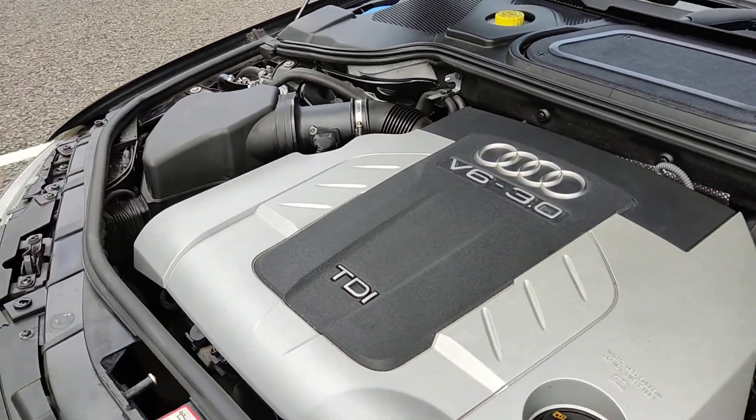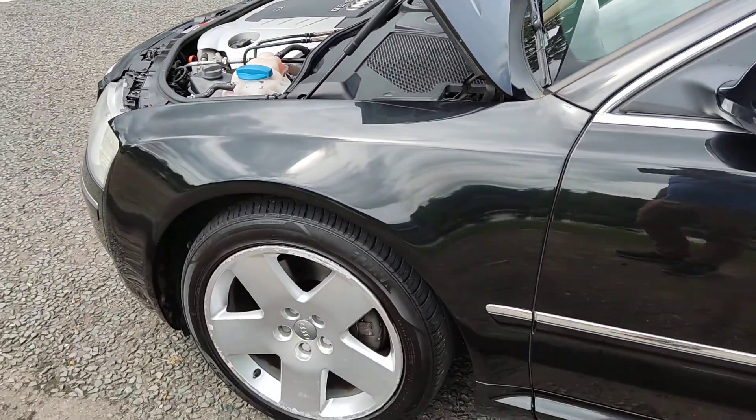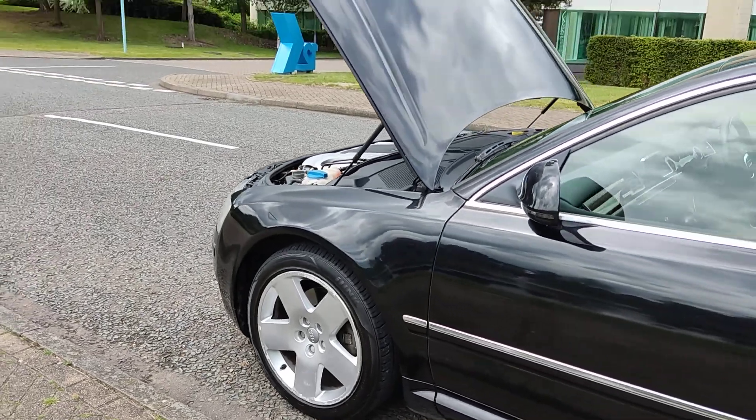Engine sound very nice and smooth, recently serviced, nice and clean, 18 inch alloy wheels in excellent condition.